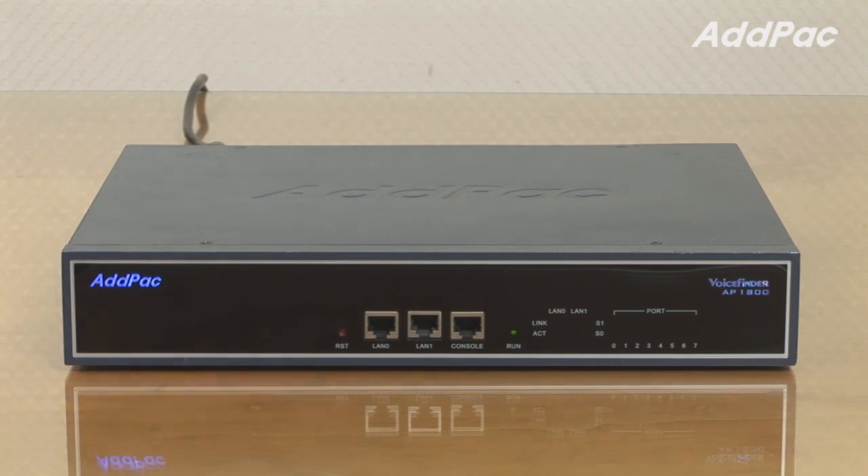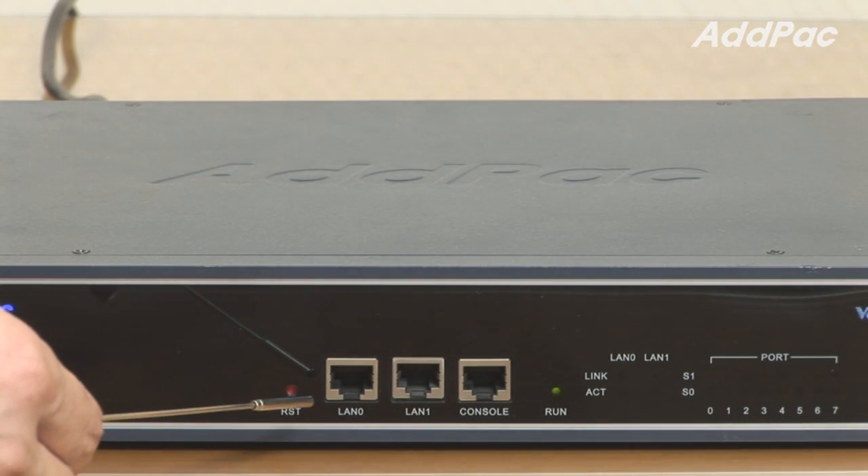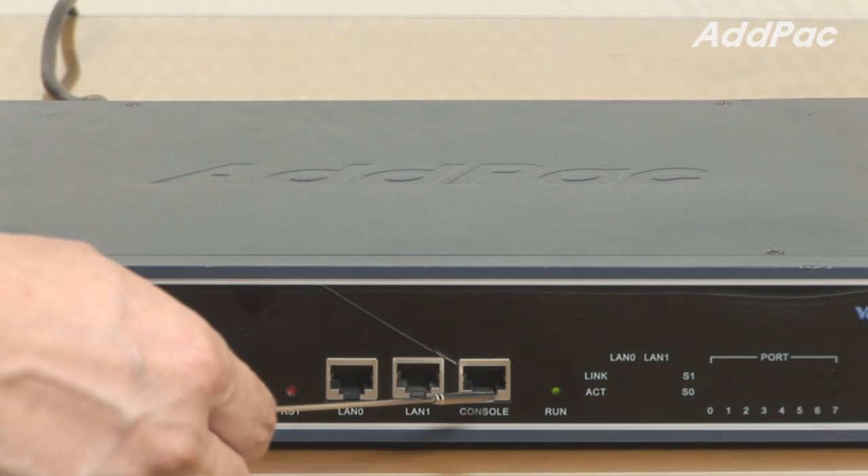AP1800 is a mid-range gateway providing a total of 16 analog interface ports. At the front of the AP1800, it provides LED lamps for operating status, line status, and LAN interface status, along with two fast Ethernet ports for LAN and WAN interface, as well as one console port.